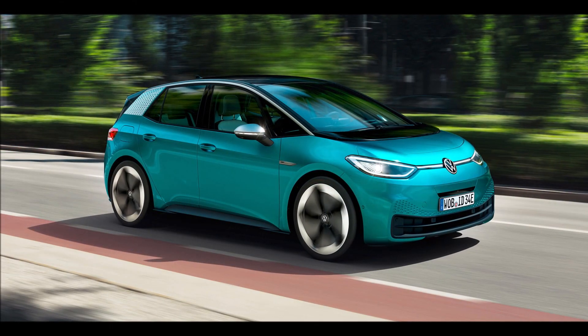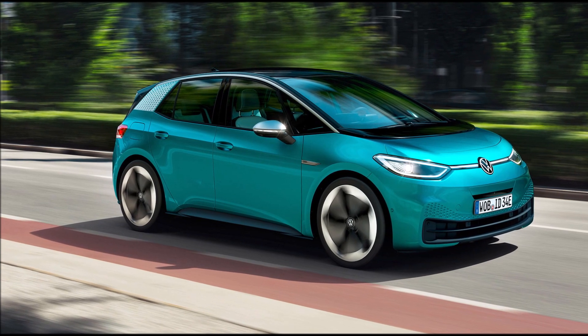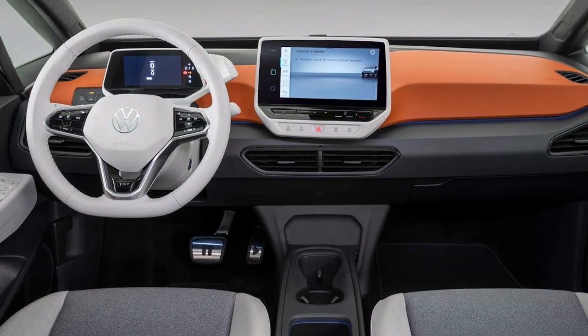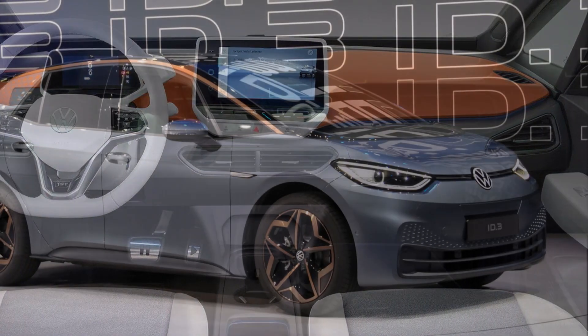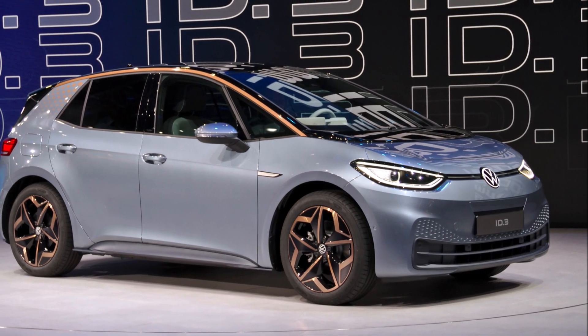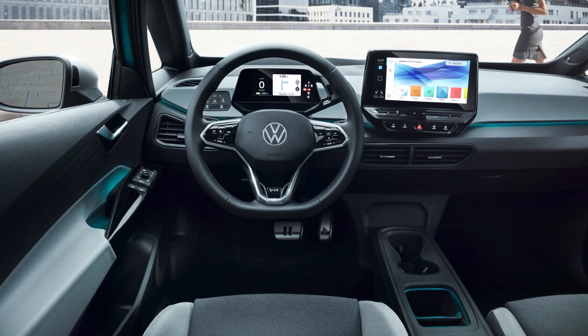Chris likes the very visible display of electric vehicle range, but laments the lack of an explicit percentage number — instead there is a white-yellow-red bar graph and a guess at remaining kilometers or miles. The percentage is apparently not offered unless things get desperate, when the state of charge drops into single digits.